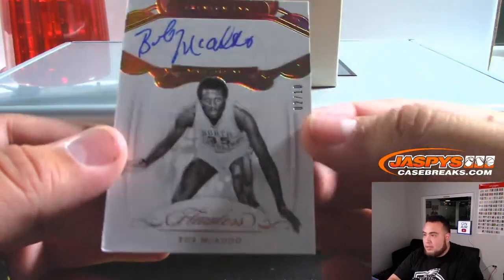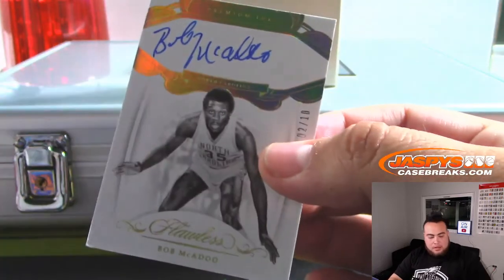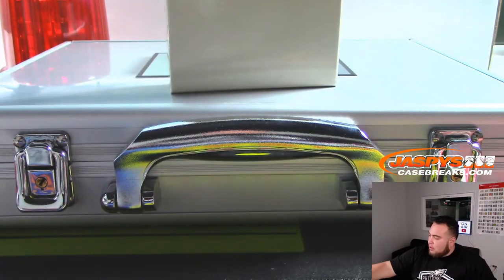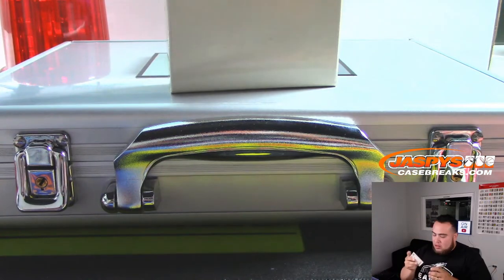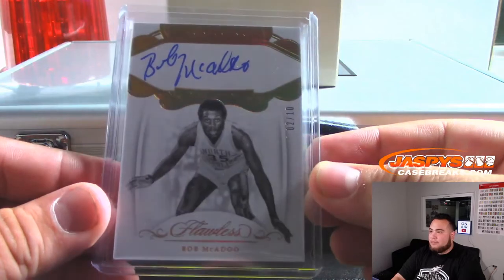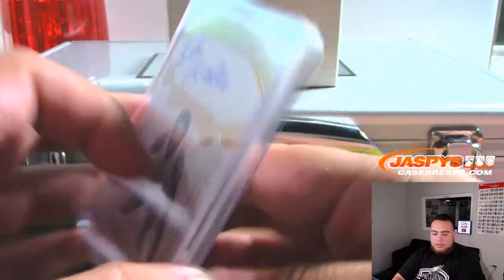All right, so the first one we got is Bob McAdoo — and it's 2, it's 2 out of 10. So that'll go to spot 2, and Bradley K, to start us off. We're left side of the serial number — there you go, spot 2.